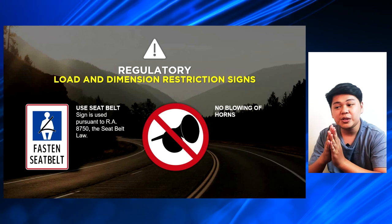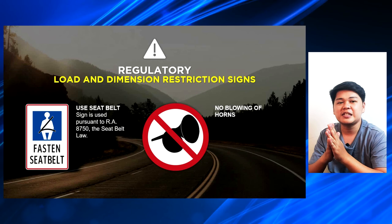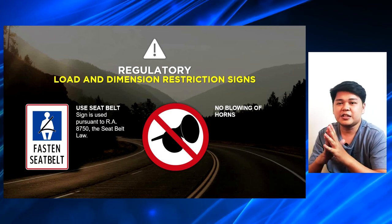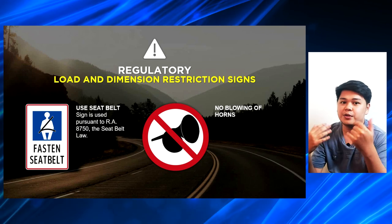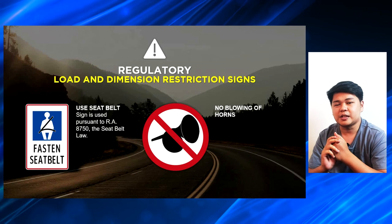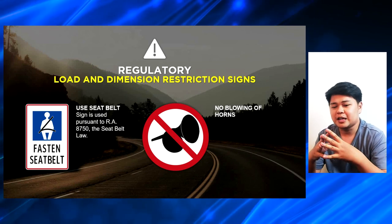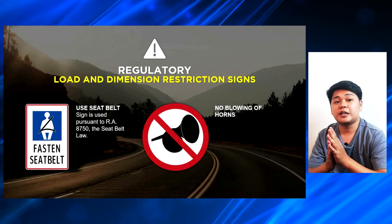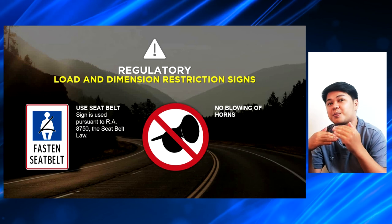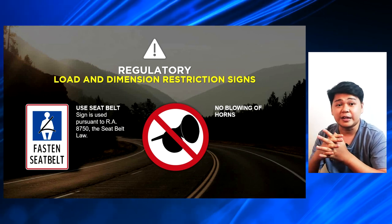The next ones are the use seatbelt sign — this sign is for Republic Act 8750, the seatbelt law. Always fasten your seatbelt, meron man tong sign na ito or wala. If you're using a four-wheeled vehicle, always use your seatbelt. May mga nakikita naman ako sometimes ng Kalsada Task Force under the provincial governor na hinuhuli na rin nila yung mga four or more wheeled vehicles na hindi nagsi-seatbelt yung driver and the passengers.